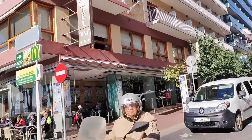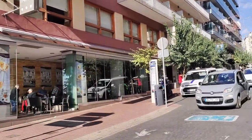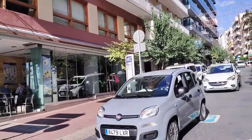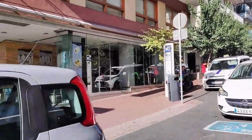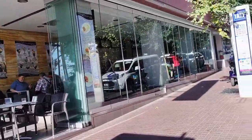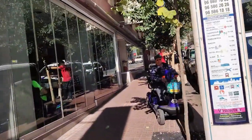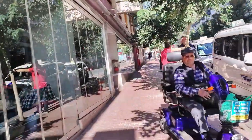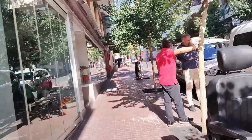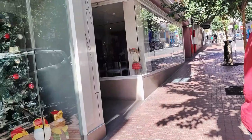First on our left we see the three star Hotel Tanit with its street facing cafe bar, which anyone is welcome to use whether a guest of the hotel or not. Built in 1968 and then renovated in 2002, the hotel has 83 rooms over its six floors and is currently ranked number 92 out of 198 hotels in Benidorm on TripAdvisor with a rating of four out of five, putting it in the very good category.